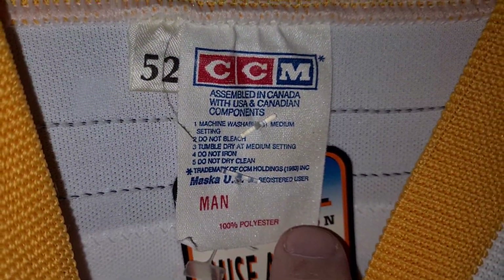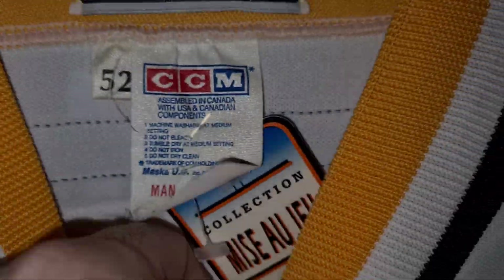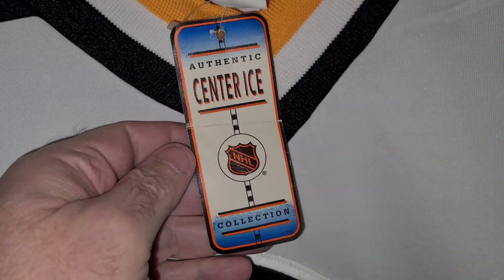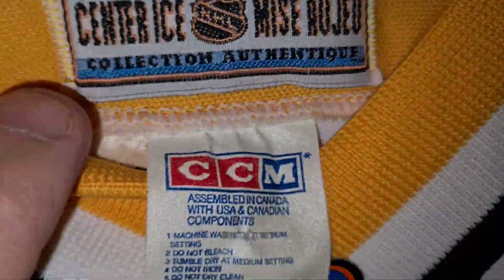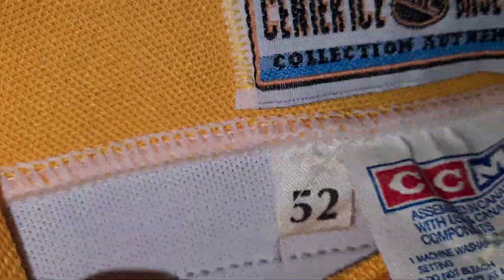It's Shel Samuelson. Wouldn't lie to you — Shel Samuelson. Not only is it a jersey, that's a retail jersey, just so you know. There's the hang tag, there's only one. 100% polyester, size 52.